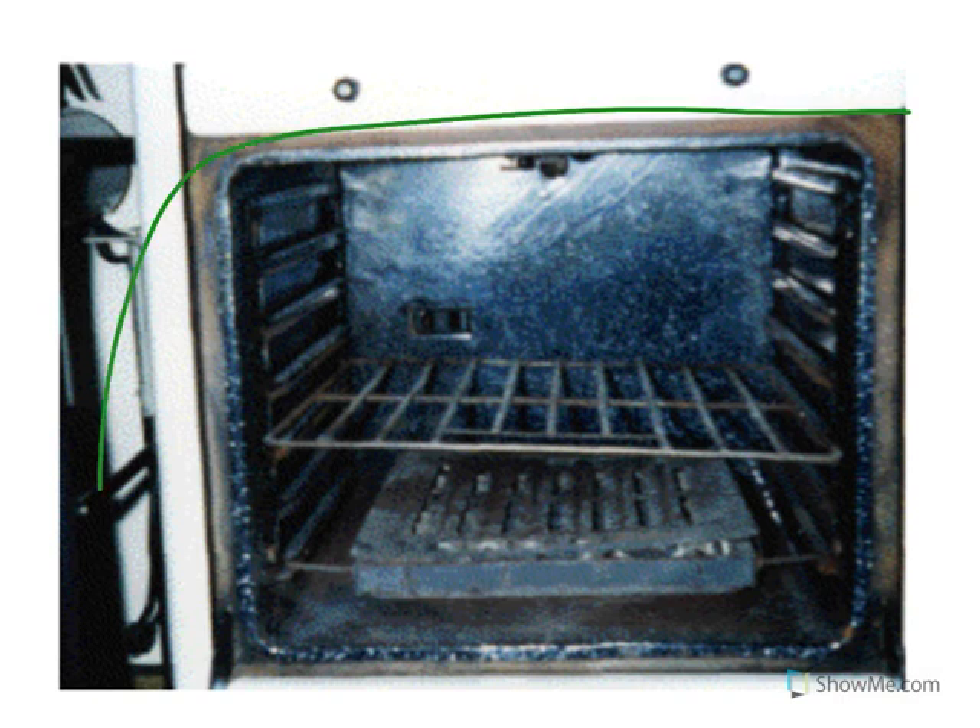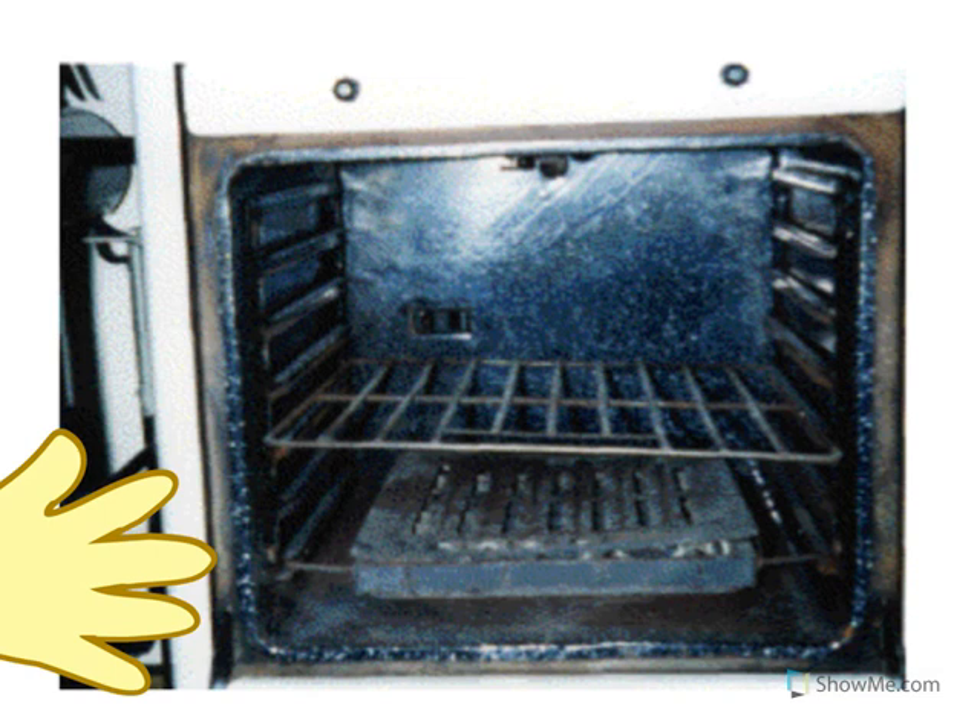Look at the picture — that's a picture of an oven. We use an oven to bake food like pizza or cookies. When we turn an oven on, it gets very, very hot. What would happen if we touch a hot oven?